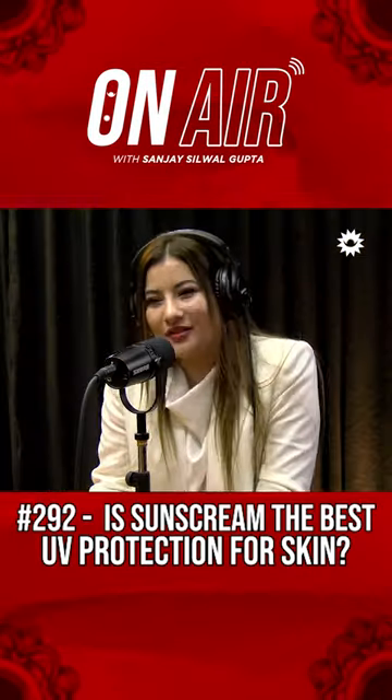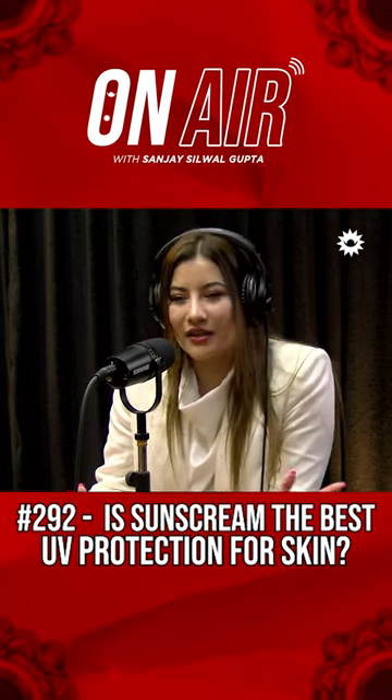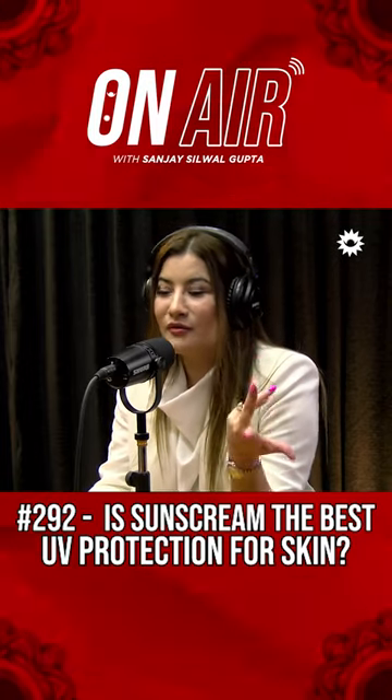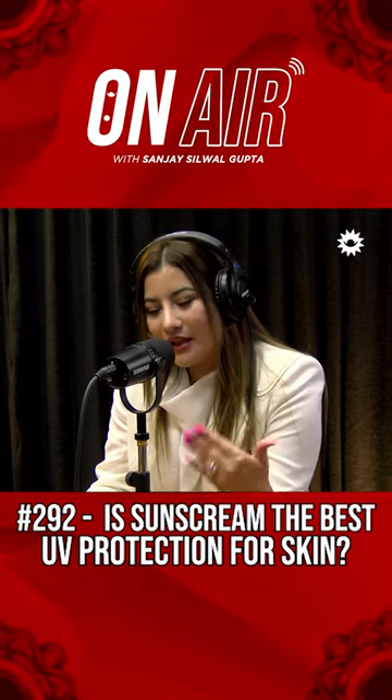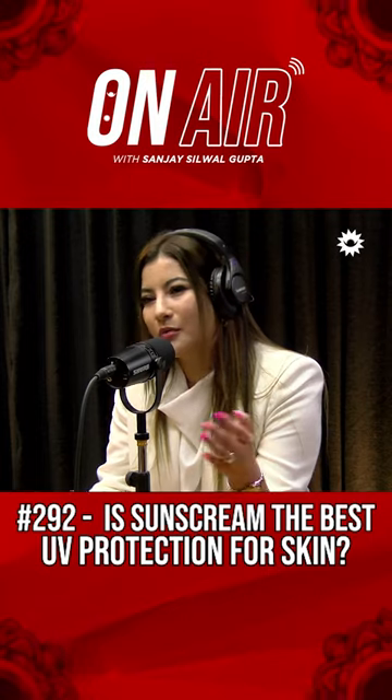Photo protection is the best thing that you can do. UV protection is the first thing to do — even for kids. It will show when you're in your 30s or 40s — your aging.